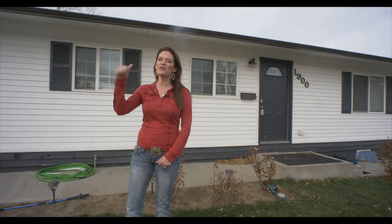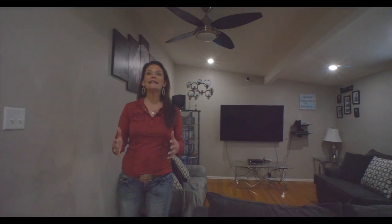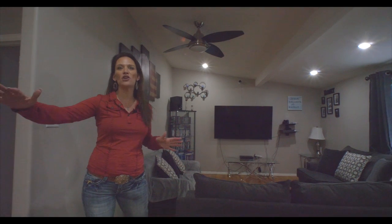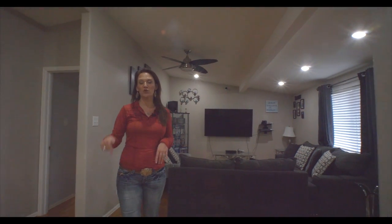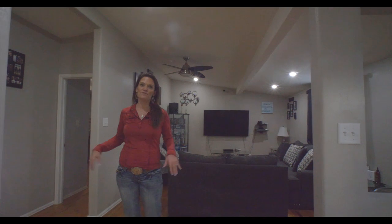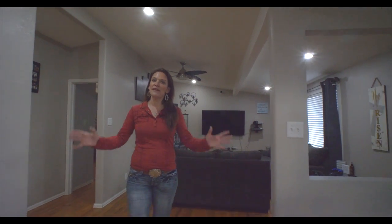Let's go inside. This home is light and bright and you're going to love the open floor plan. I don't want to forget to tell you about the gorgeous hardwood floors throughout most of the main level. We go from the living room into the dining room — a good-sized table would fit right here — and into the kitchen.